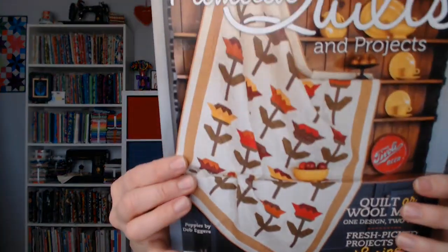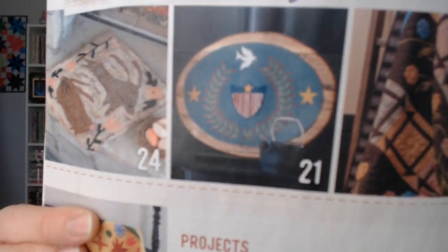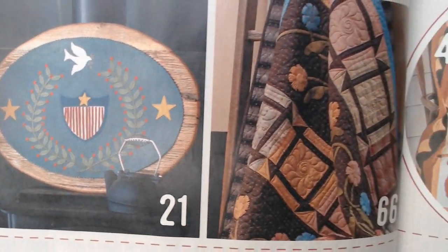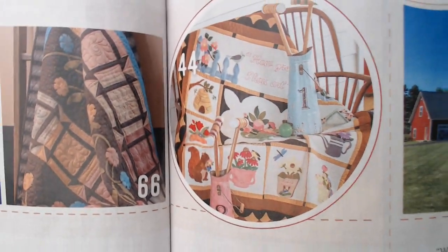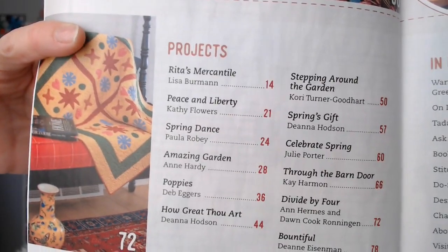As far as mail, I got my Primitive Quilts and Projects magazine in. There wasn't really anything that caught my eye in this month's issue. Here's the table of contents page — this doesn't show all of the projects in the magazine.